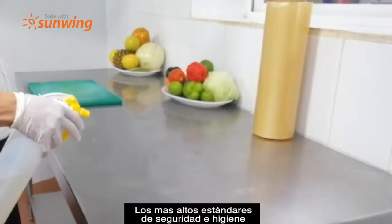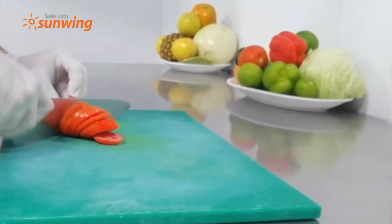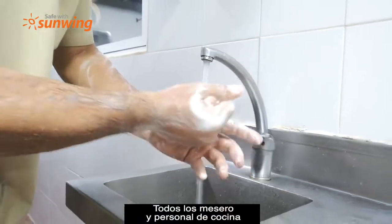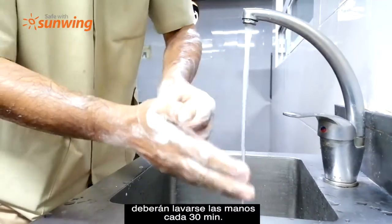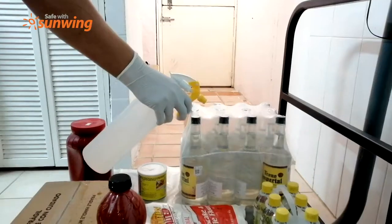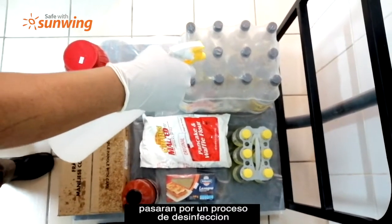The highest hygiene and safety standards are followed in all our kitchens. All waiters and kitchen staff must wash their hands every 30 minutes following the correct washing technique. All products delivered to the hotel go through a disinfection process before being used.